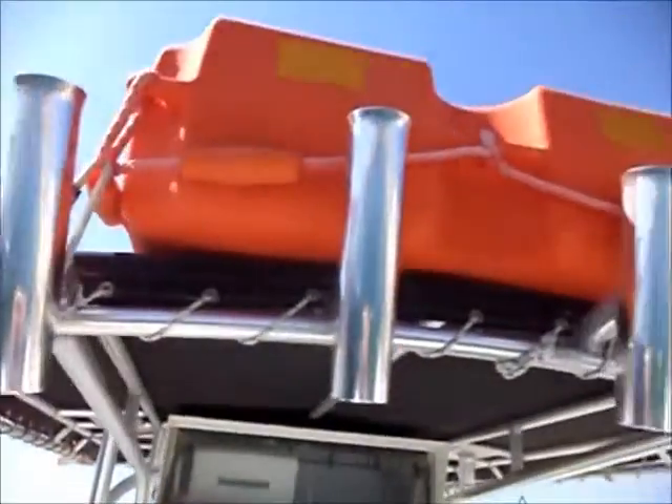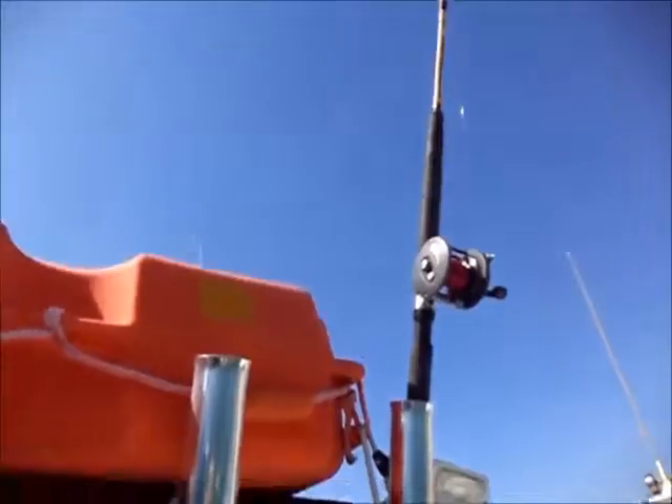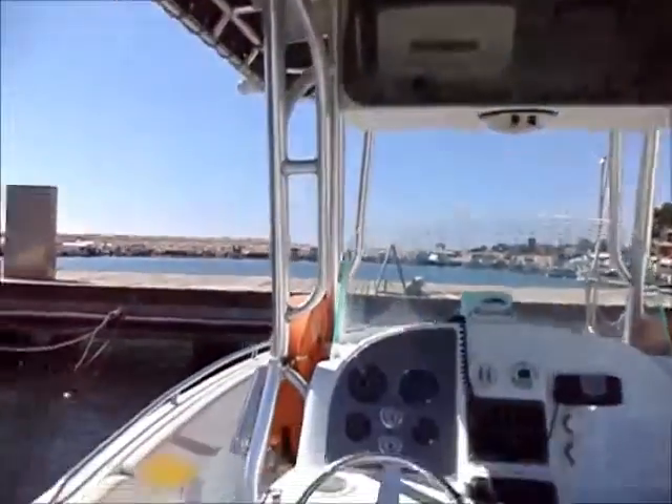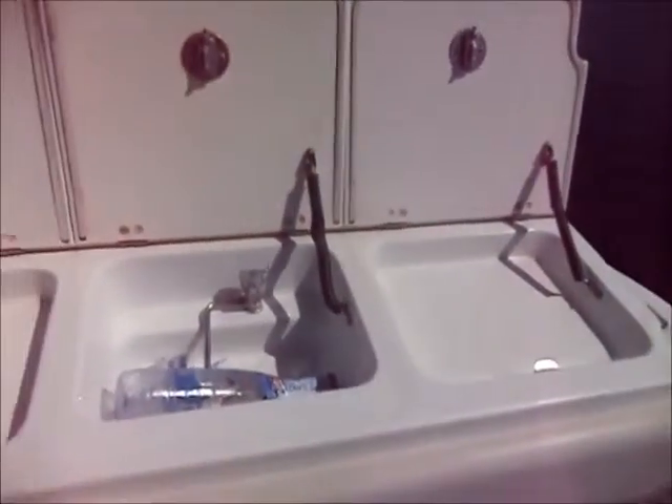Nice centre console. The boat is fully fitted for fishing. There's a GPS, chart plotter, and fish finder.